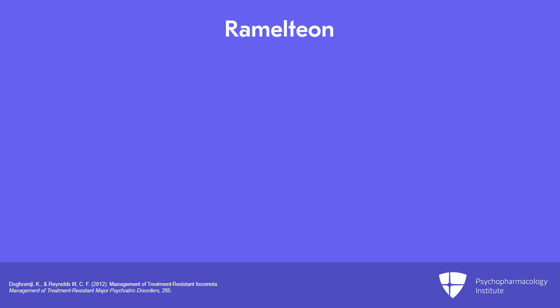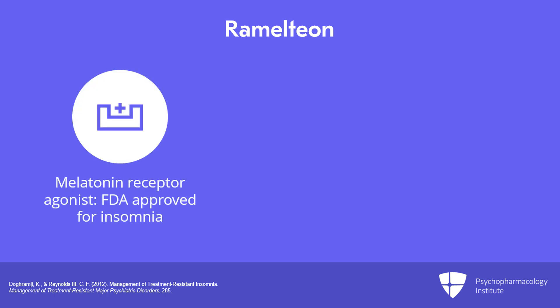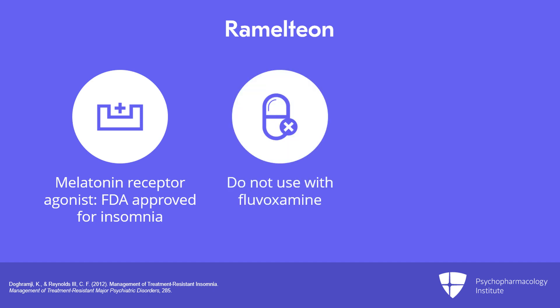Ramelteon is the first melatonin receptor agonist approved for the treatment of insomnia. It is generally valuable in patients having difficulty falling asleep. It should not be used concurrently with fluvoxamine or in patients with severe liver failure.